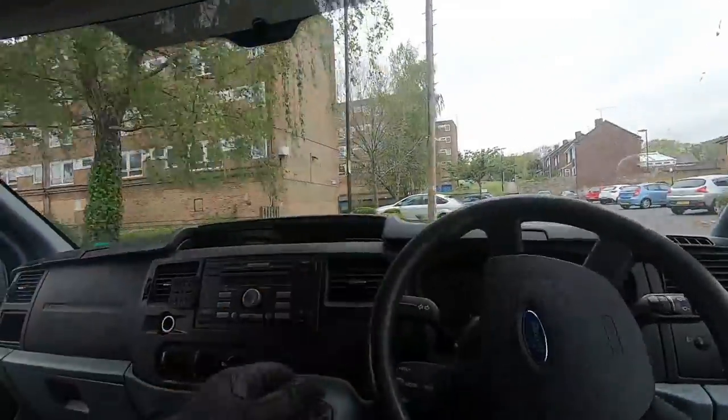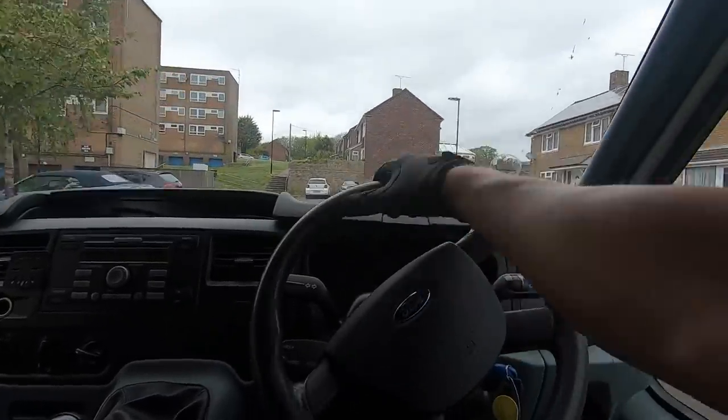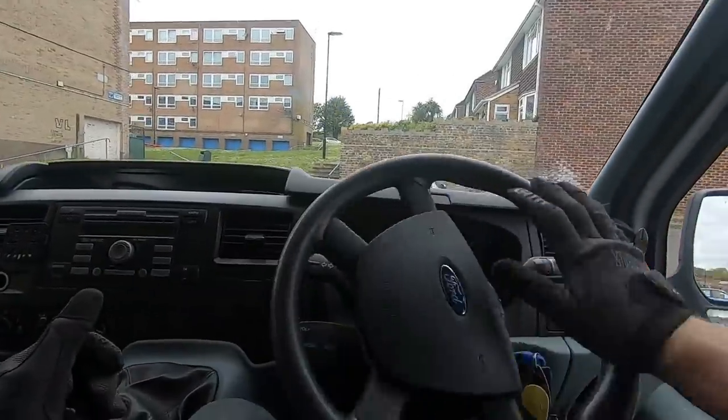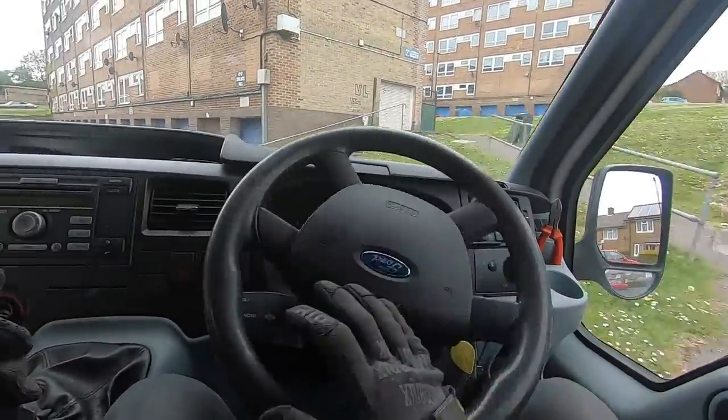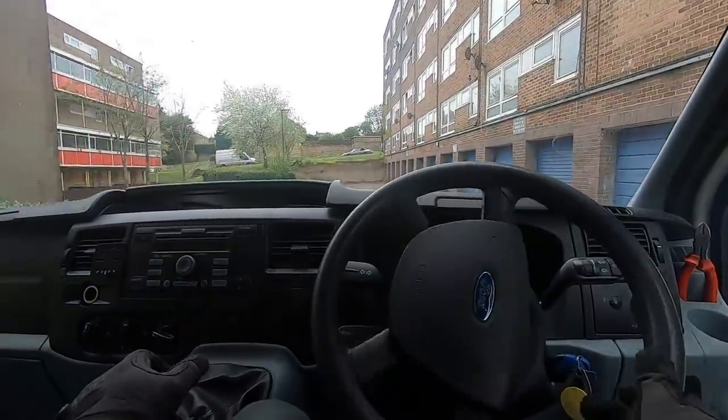Well hello and welcome to another Steering Wheel Vandal vlog. I'll keep this short — it's Sunday and I'm just going out for a mooch and a scoop to see what's around. There hasn't been much so far; I've been out for about 20 minutes.